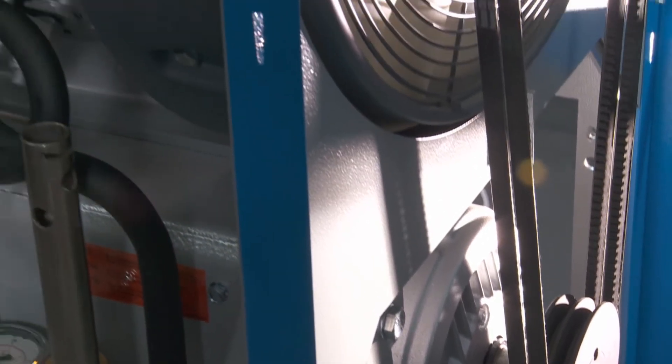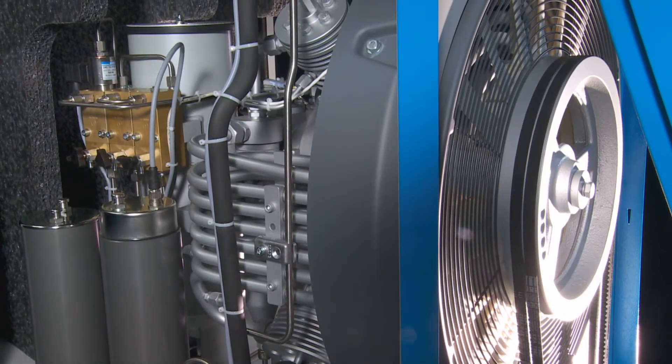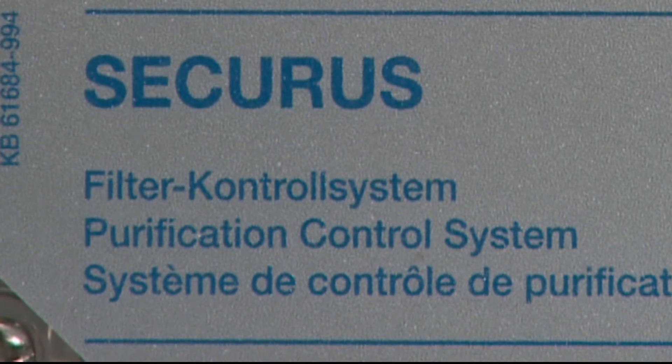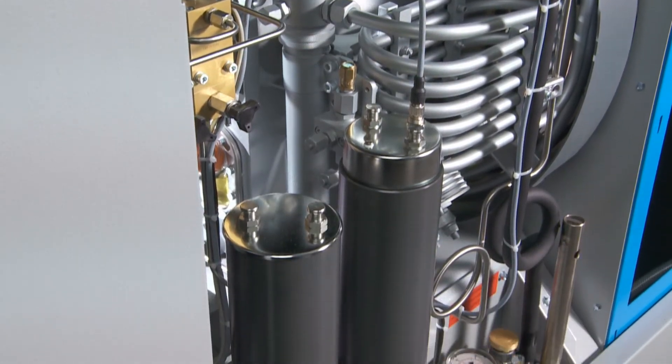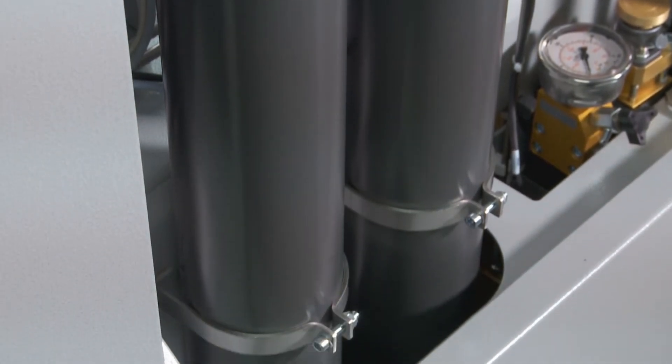Technically well constructed down to the finest detail, operator and customer orientated. The Secura system is a unique Bauer development which continuously measures the ability of the filter cartridge to safely generate breathing air according to EN 12021.